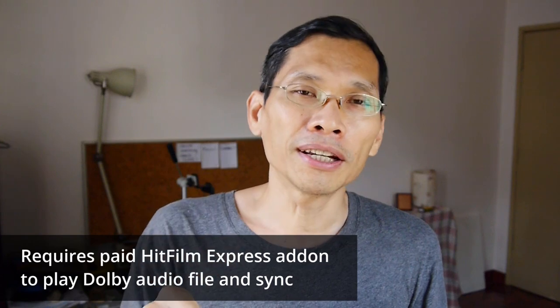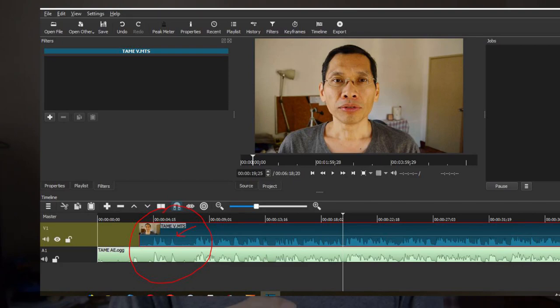HitFilm Express is also free software. From the name you can tell it's made for making movies. It is very polished software, though learning it takes a little more time compared to Shortcut. However, for more advanced features, HitFilm Express is a great choice. One advantage Shortcut has over HitFilm is with audio sync — my camera creates audio in Adobe file formats, and in HitFilm I can't get the waveforms from those files, making syncing difficult. In Shortcut there's no such problem.